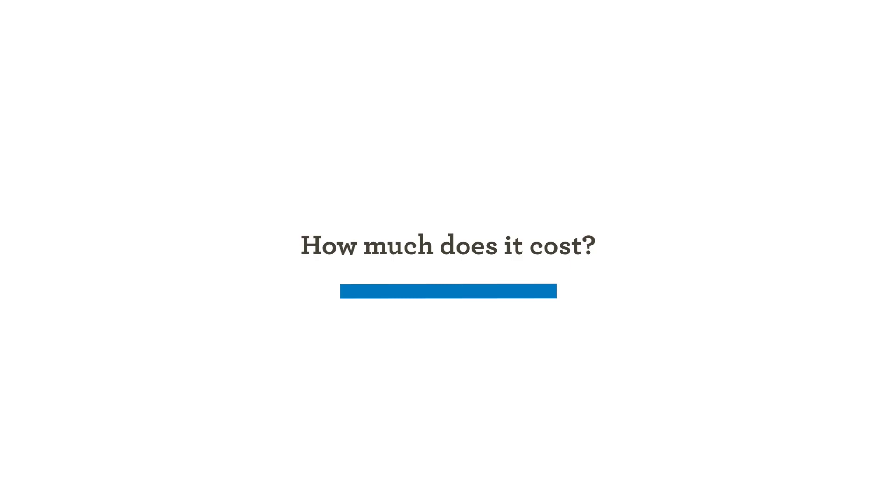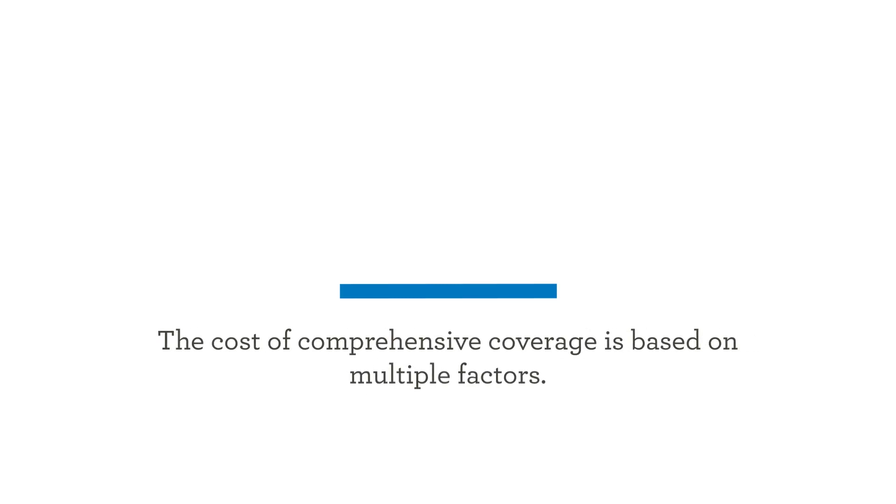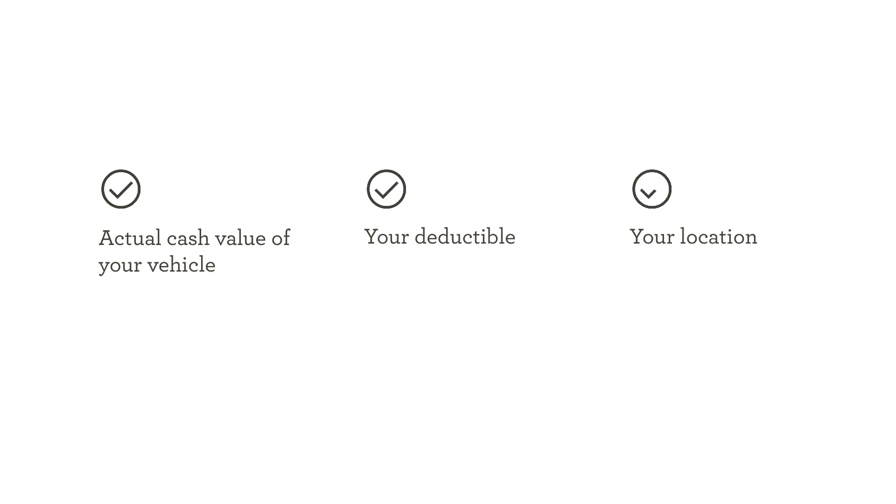How much does it cost? The cost of comprehensive coverage is based on multiple factors, including the actual cash value of your vehicle, your deductible, and your location.